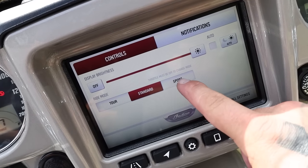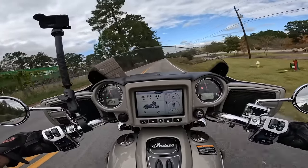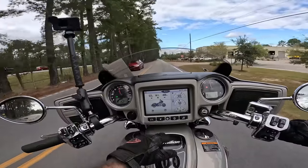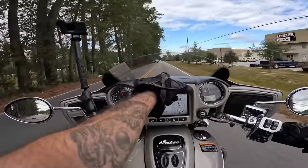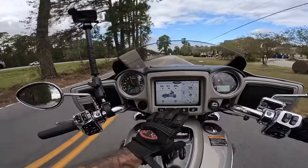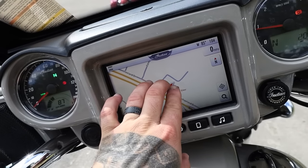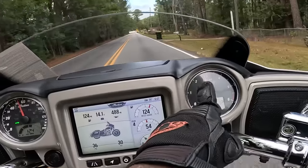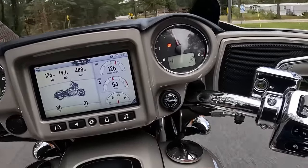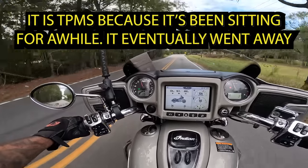The dash feels very close to me — and it definitely is further away on the Street Glide. If I need to get to anything on the screen, I'm not reaching way out. I'm just right here. It has physical buttons along with the ability to change stuff on the screen. There's a warning light over here — I want to say that's TPMS, but I'll ask them when I get back to the shop.